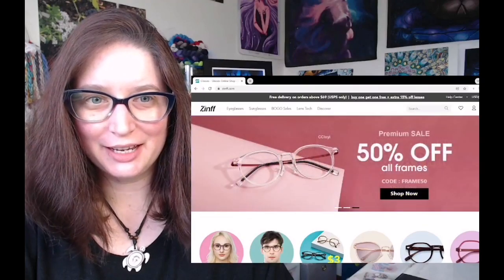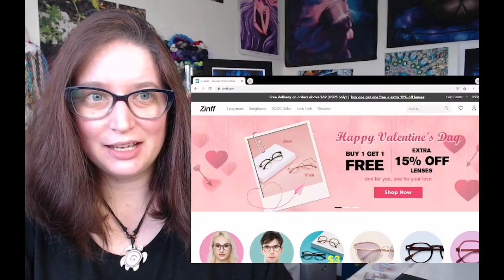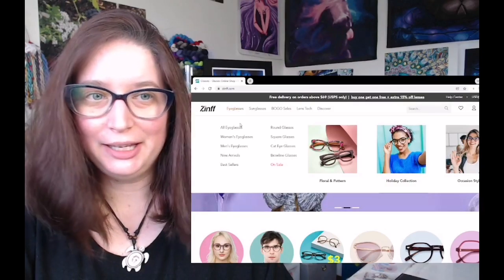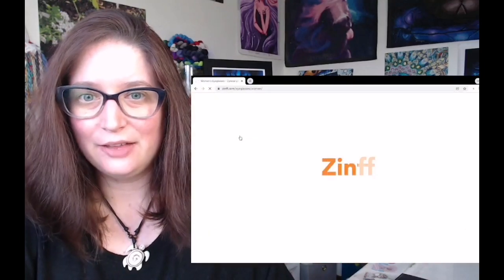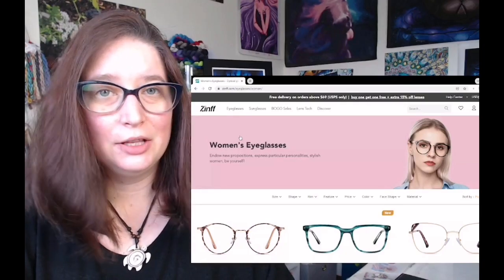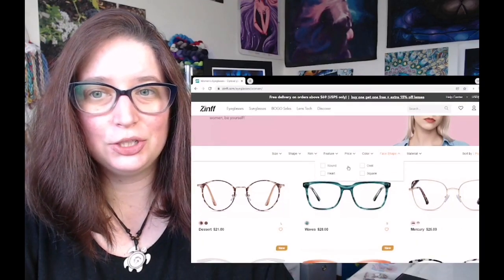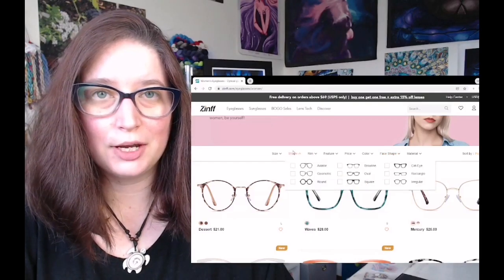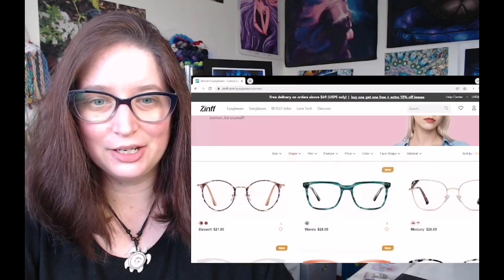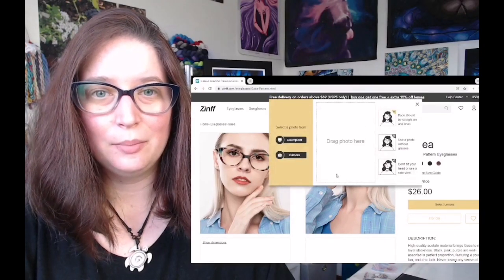This is Zinf.com's website and you can see here that they have a lot to offer. I suggest you go and check out whichever category suits you best. For these ones, I went to women's eyeglasses and they give you a few options to filter your results. You can choose your face shape or the shape of the glasses themselves. A cool feature they have is that you can actually try them on by selecting a photo.